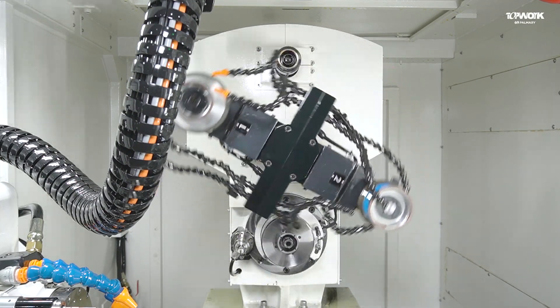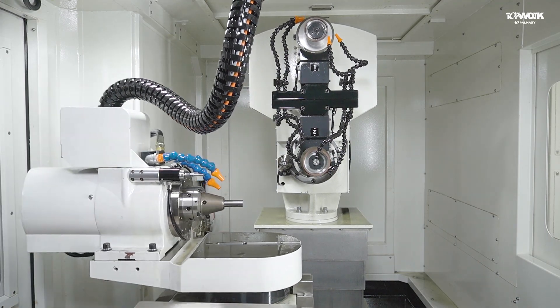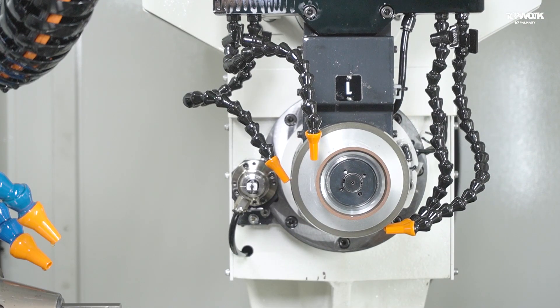For long tools and tools that need to be ground, the automatic wheel exchange system can be chosen. It can complete various grinding actions at one time.